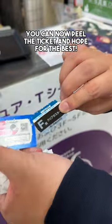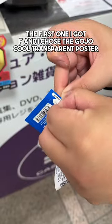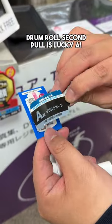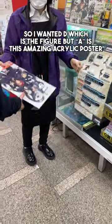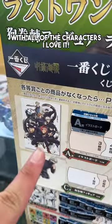You can now peel the ticket and hope for the best. The first one I got was F, so I chose the Gojo Cool Transparent Poster. Drum roll — the second pull is a lucky A! So I wanted D, which is the figure, but A is this amazing acrylic poster with all of the characters. I love it.